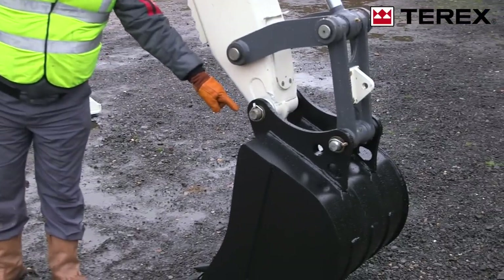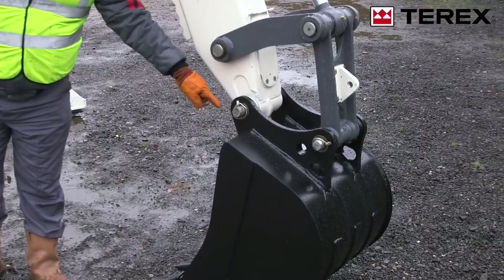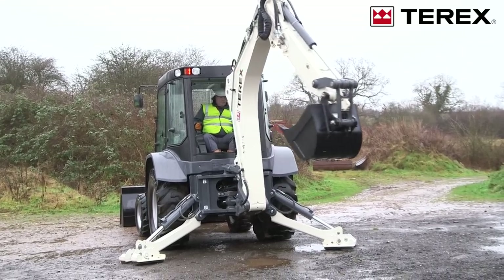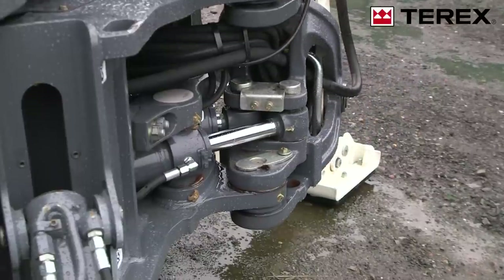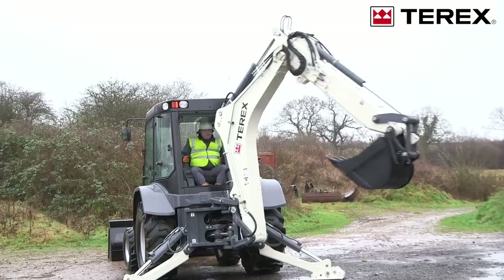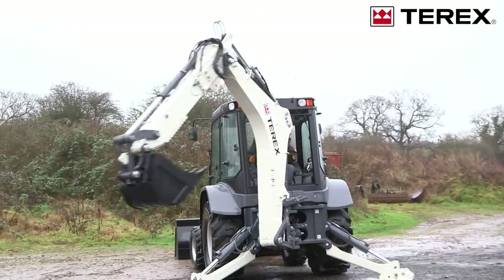Fitted standard with a 24-inch heavy-duty trenching bucket, it powers through the dirt. High dipper and bucket digging forces deliver productive trenching performance. Powerful slew torque assists with backfilling and leveling. Automatic end-of-stroke cylinder cushioning provides protection from overloading that could damage critical components.